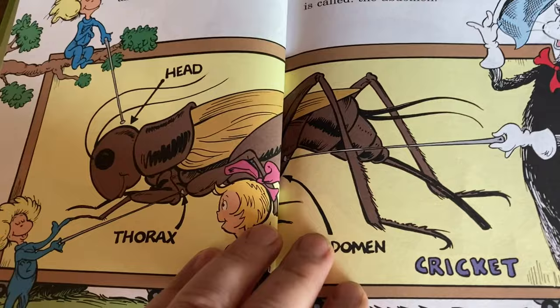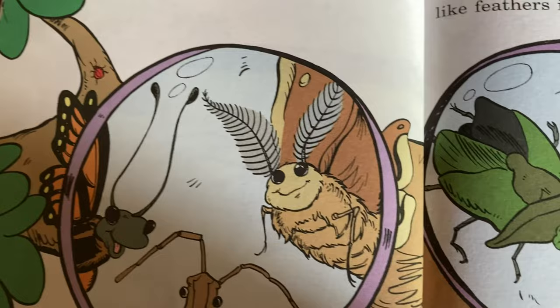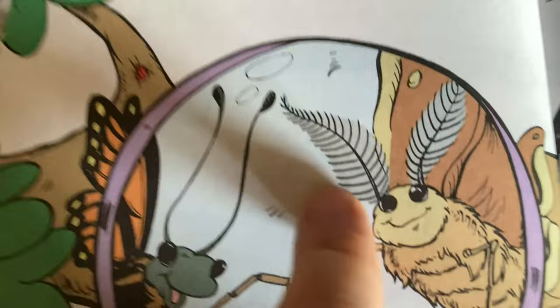Wow, grasshopper — or cricket. Are they the same thing? They're similar. I don't know if grasshoppers can sing as much as crickets — I know crickets make a lot of noise. I think they're different species. And then — is that a moth? That looks like a moth. The feelers on a moth and on other insects are called antennae.